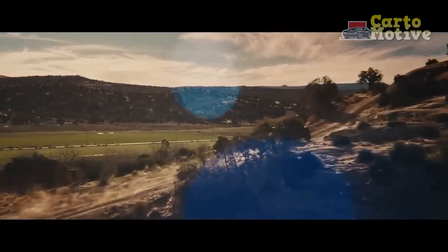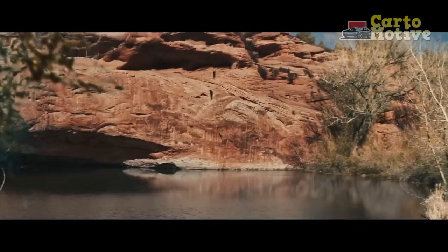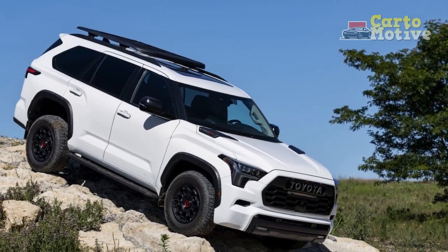The orange theme continues inside on the shift knob, bronze-colored stitching for the Soft-Ex seat upholstery, some more badges, and a power moonroof. The 40th anniversary special edition is otherwise identical to the SR5 Premium trim on which it is based.